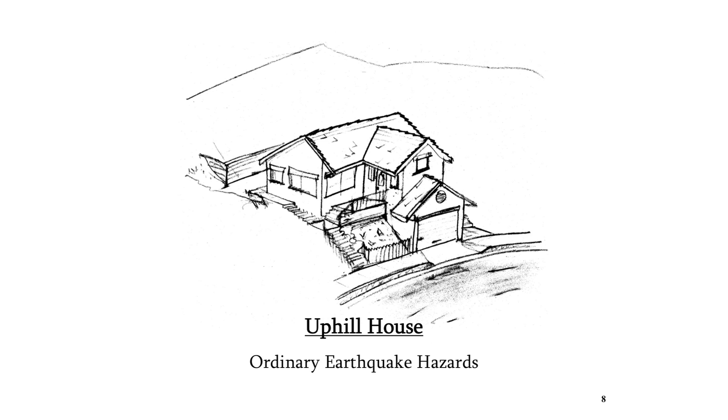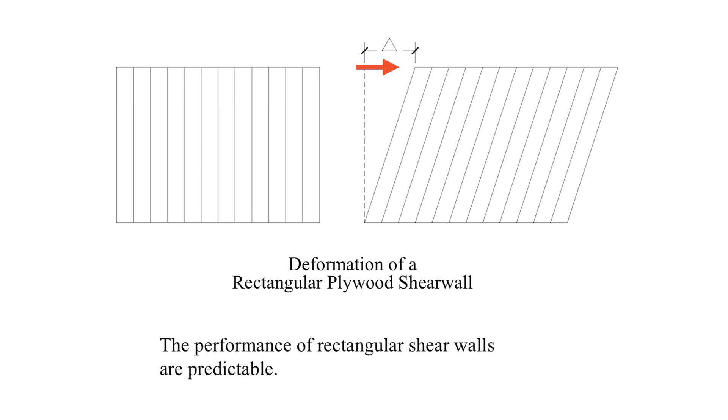This is a hillside home, but before the house was built the ground was leveled flat, and the house was built on this flat piece of ground. These houses are retrofitted in the same way as any house built on level ground. The manner in which rectangular shear walls react in earthquakes is predictable — this shear wall deflects equally along its whole length when the earthquake pushes against the top of it, because the stiffness of the shear wall is uniform.